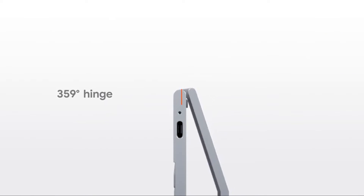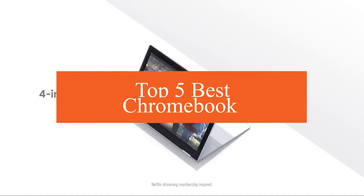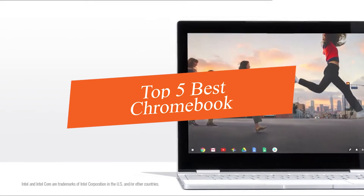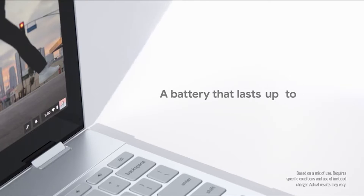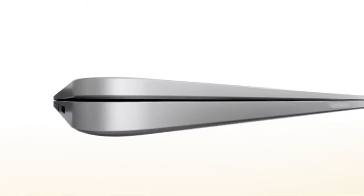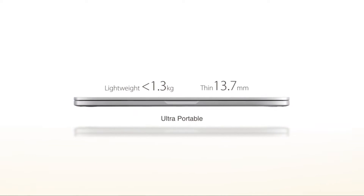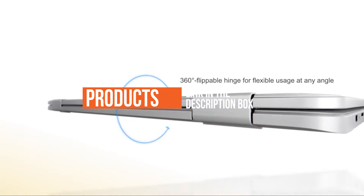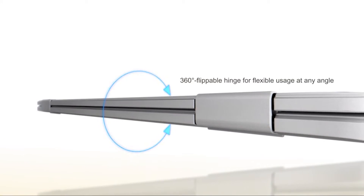In this video we're going to be checking out the top 5 best Chromebooks this year. I made this list based on products features, online popularity, consumer reviews, brand reputation, prices, and more. I've included options for every type of consumer. If you want more information and updated pricing on the products mentioned, be sure to check the links in the description down below.